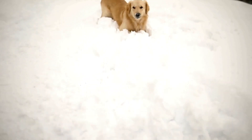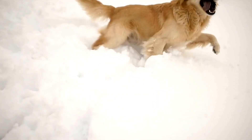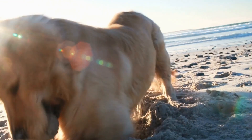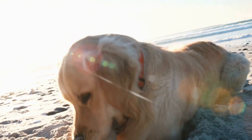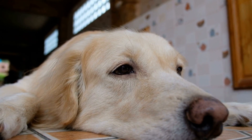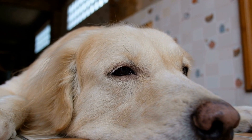7. Rinse Off After Swimming. After your Golden Retriever has had a great time in the water, it is important to rinse them off with fresh water as soon as possible. This helps remove any salt, sand, or algae that may have accumulated on their fur or skin. It is particularly important to remove salt from their fur, as it can be irritating and cause dryness or itchiness.